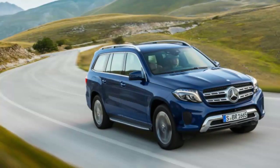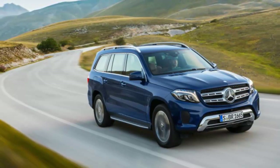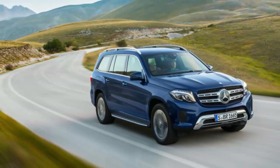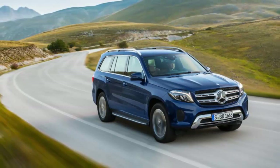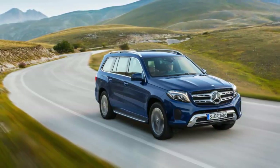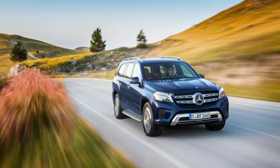2017 Mercedes-Benz GLS class buying advice: this is the best full-size premium crossover for you if you desire the S-class of SUVs, conjuring the performance and prestige of its flagship sedan. That's what Mercedes-Benz calls this all-new version of its seven-passenger SUV. It's not all hype — the 2017 GLS class is spacious, luxurious, feature-packed, and fast.